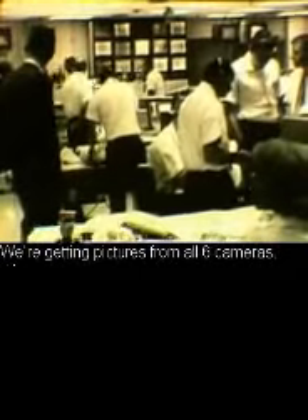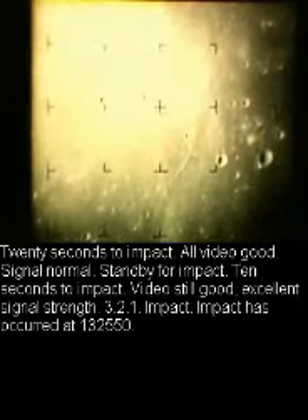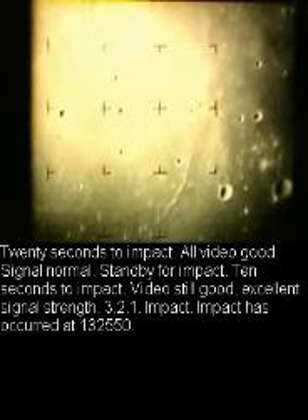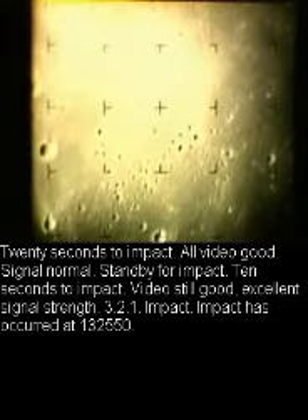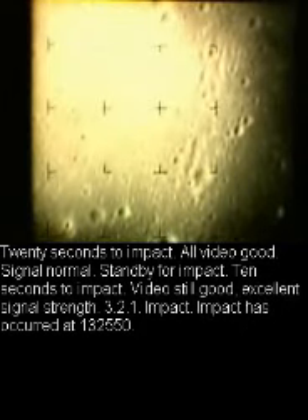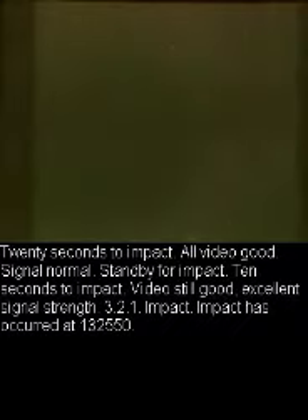Pictures were coming in from all six cameras. Twenty seconds to impact — all video good, signal normal. Standby for impact. Ten seconds to impact — video still good, excellent signal strength. Three, two, one.